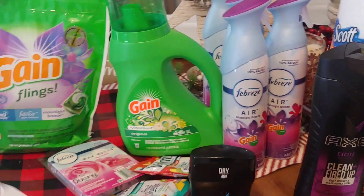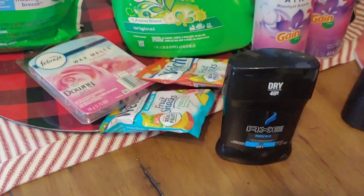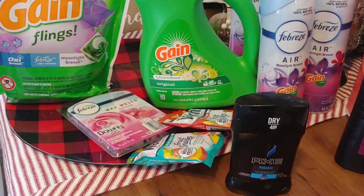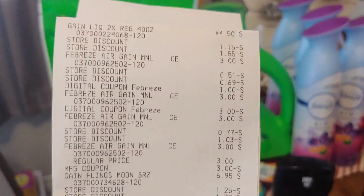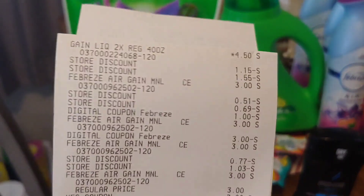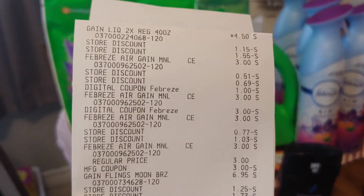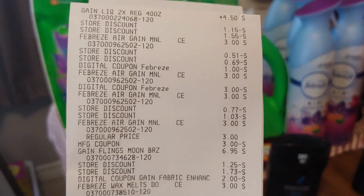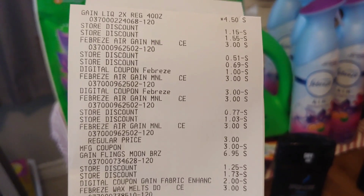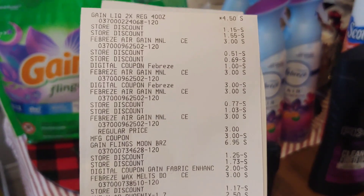Let me show my receipt on this. I picked up about $20 worth of Gain products. I also picked up the Axe and Welch's to take advantage of overage. For the Gain deal: the Gain liquid was $4.50 with no paper or digital coupon. I picked up four Febreze sprays total and used a manufacturer coupon buy one, get one free. I also picked up one Febreze wax melt and had a $1 digital that would attach to it.